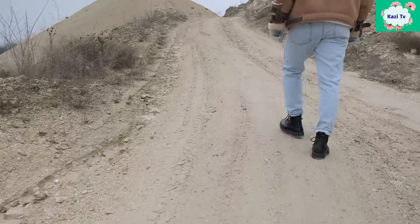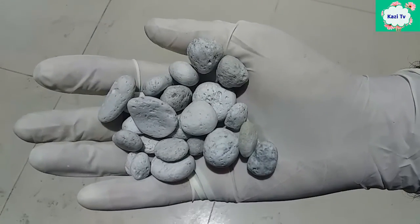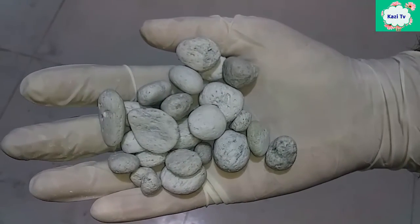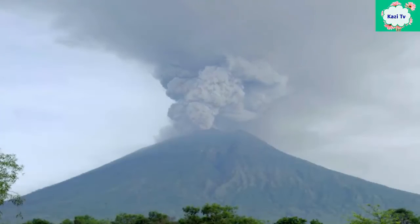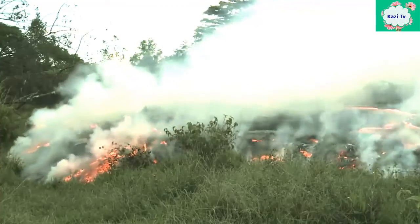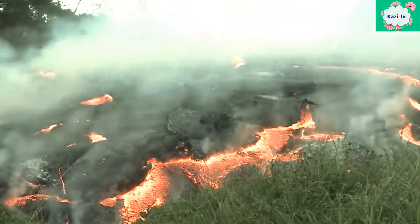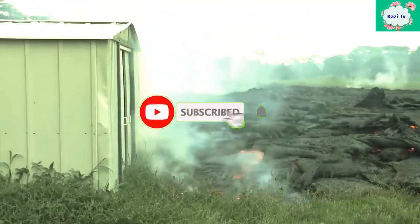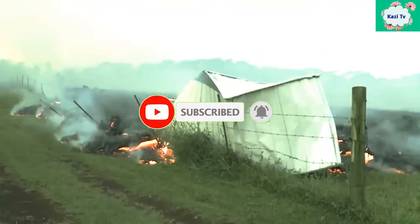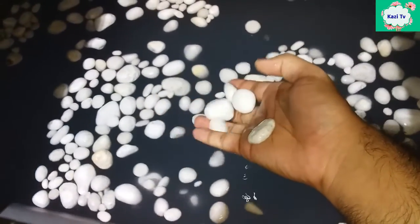First of all, we will learn what is pumice stone. The word pumice stone comes from the Latin word 'pumics', meaning foam. Pumice stone is a textural volcanic rock which is formed from volcanic explosion. It is created when superheated and highly pressurized rock is violently ejected from the volcano. This foamy configuration of pumice happens because of rapid cooling and rapid depressurization, which is why pumice stone floats on water.